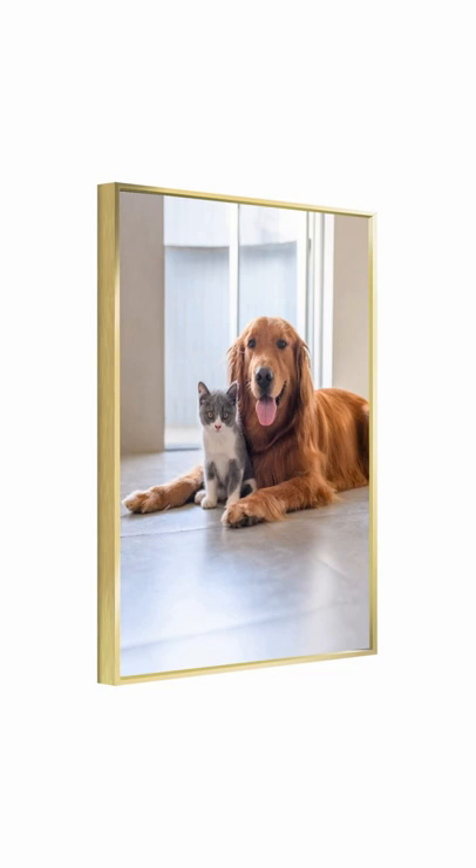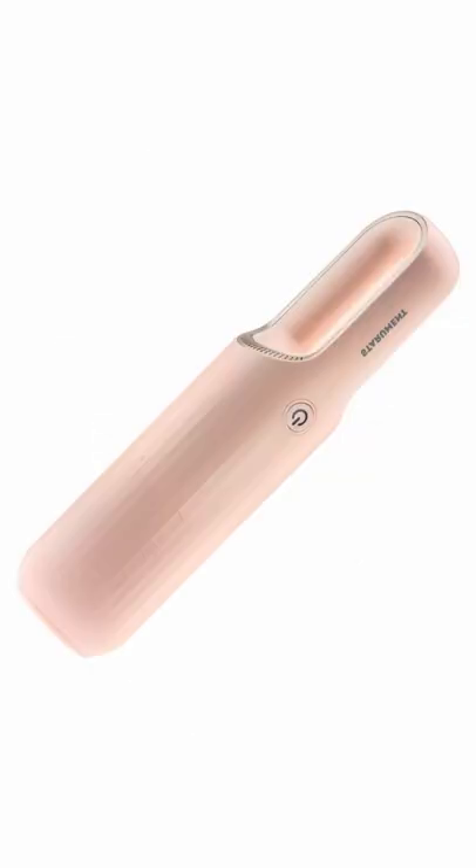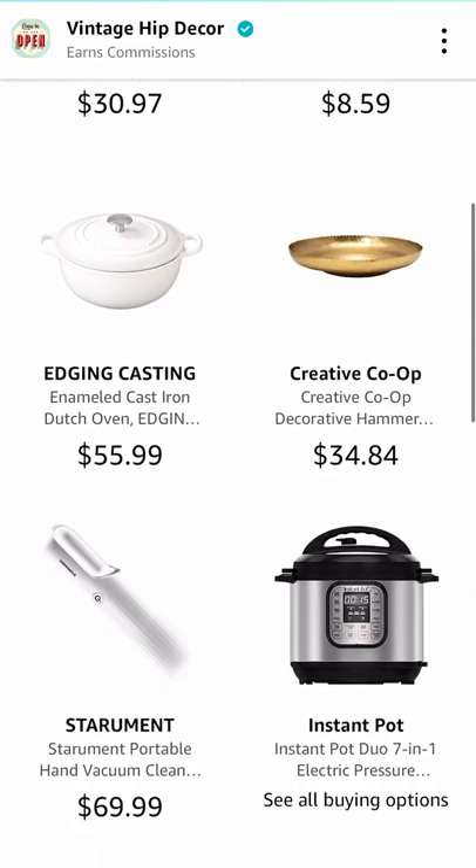For moms that are into gardening, you can get her some flower seeds. I never knew this, but you can get custom pictures framed right off Amazon. You can also consider getting her an Instapot, a Yeti coffee tumbler, or this really handy cordless vacuum — all linked in our Amazon storefront.